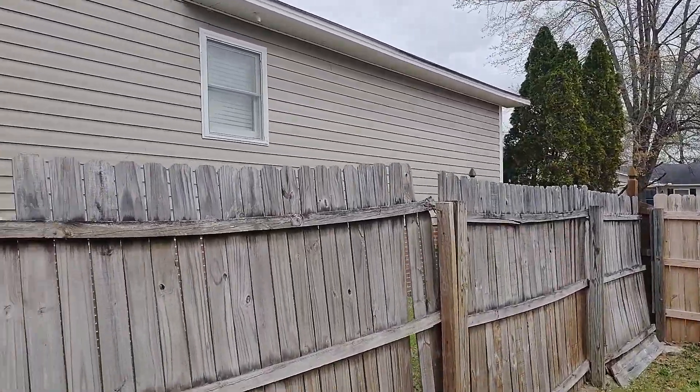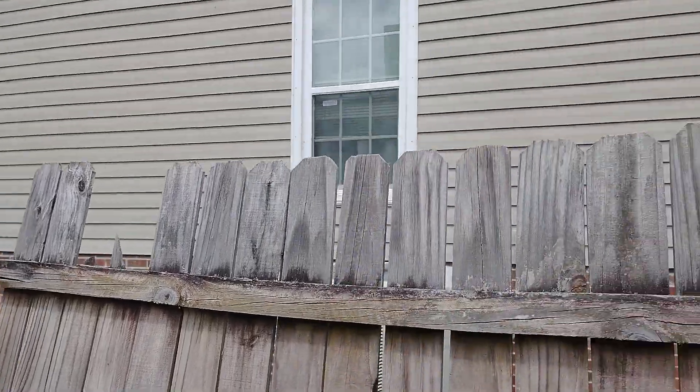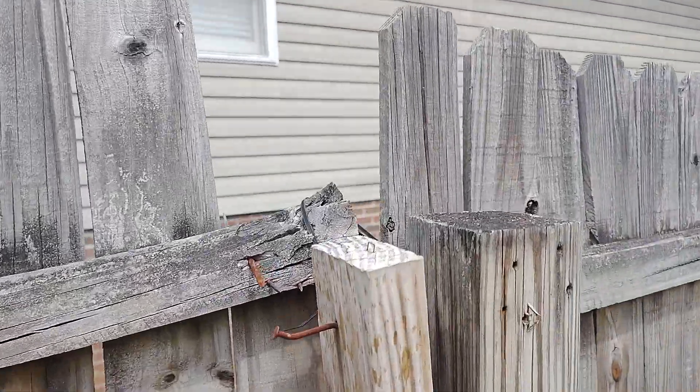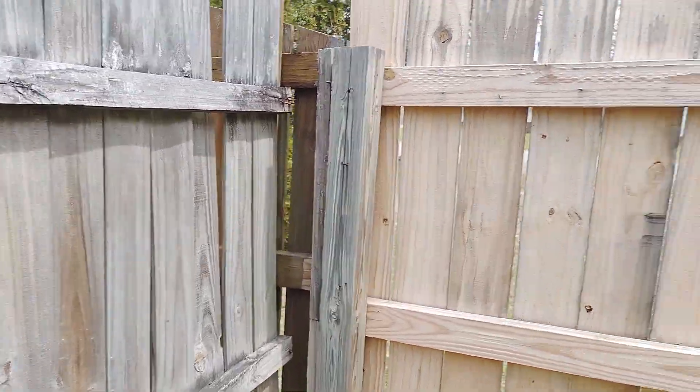I'm going to get the fence repaired. It's zip tied — the neighbors probably did that because it's falling in. Over here too.